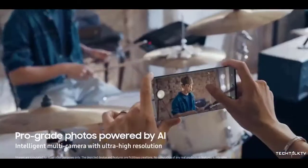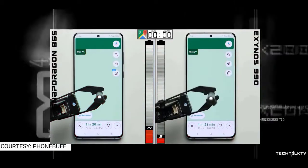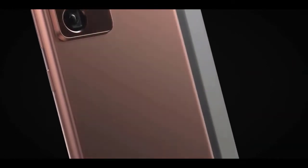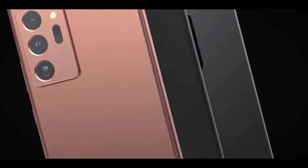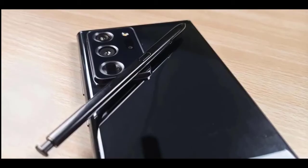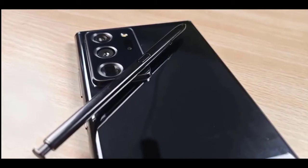A retail site in Vietnam has revealed the price of the upcoming Galaxy Note 20 smartphone. According to a post on Twitter from the website, the Galaxy Note 20 will be introduced in three variants: the Galaxy Note 20 at $992, the Galaxy Note 20 Ultra at $1,121, and the Galaxy Note 20 Ultra 5G at $1,300.